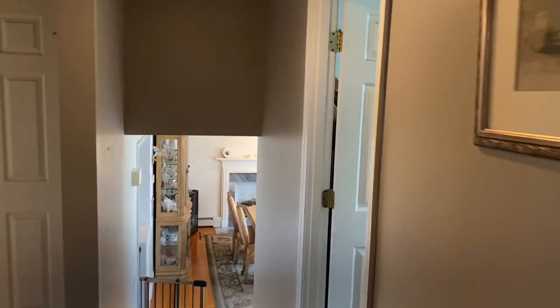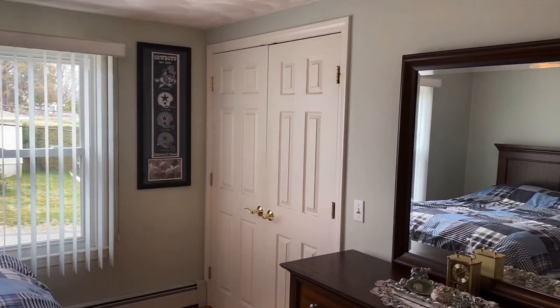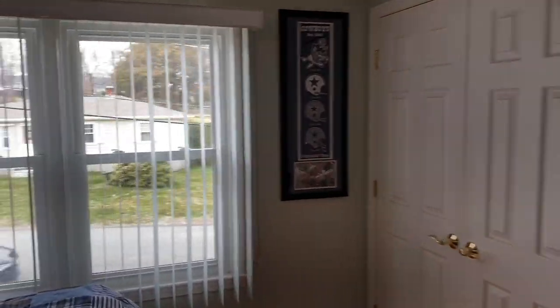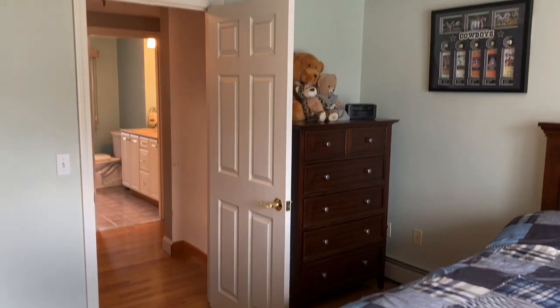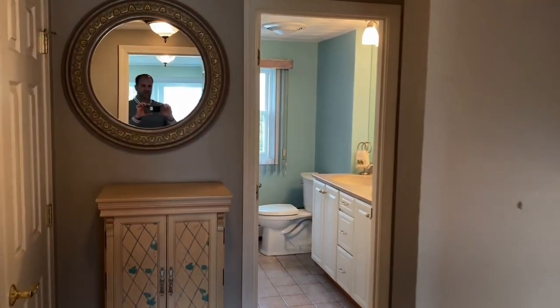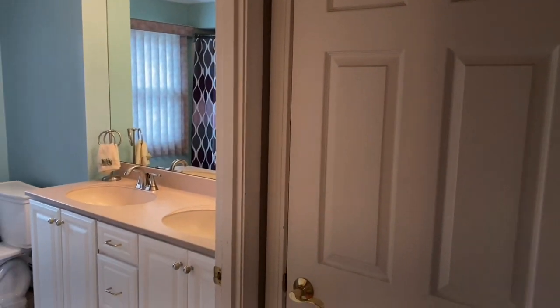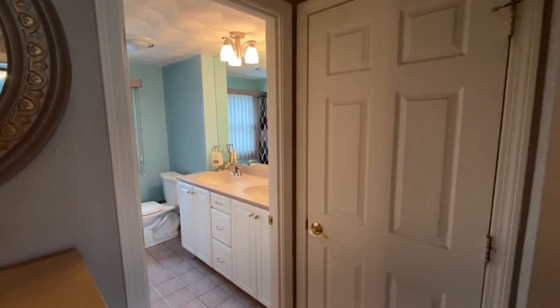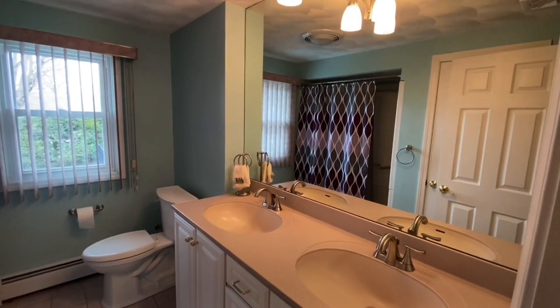Now we're headed into the third bedroom. The home is in pristine, immaculate condition — homeowners have done a great job maintaining this, true pride of ownership throughout. There is a storage linen closet here, as well as another one nearby. Through one closet there is access to the attic, which has some terrific storage as well. And here we have the full bathroom with double vanity.